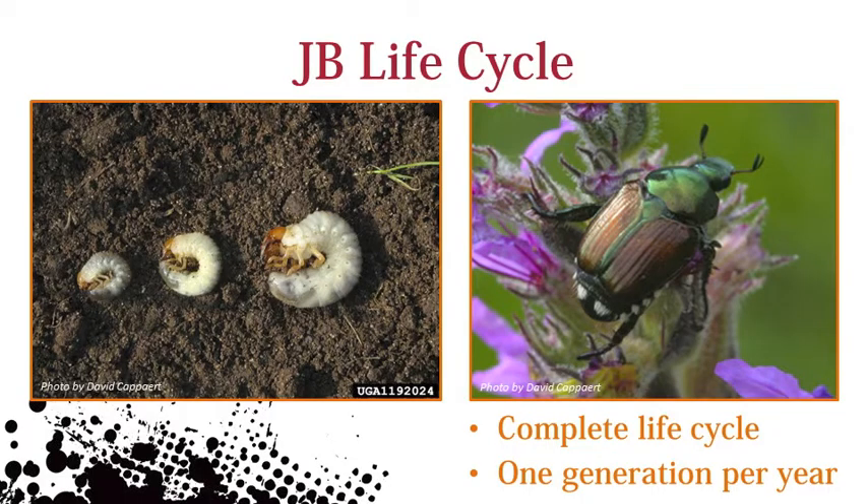Japanese beetles go through a complete life cycle with an egg, larva, pupa, and adult. There's just one generation per year. Grubs overwinter deep in the soil and adults emerge from a pupal case in mid-summer, peaking in early August. Individuals will feed, mate, and lay eggs for about two months.